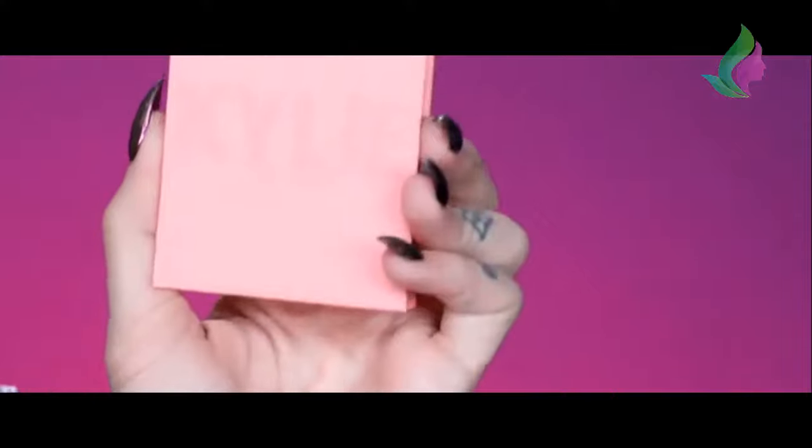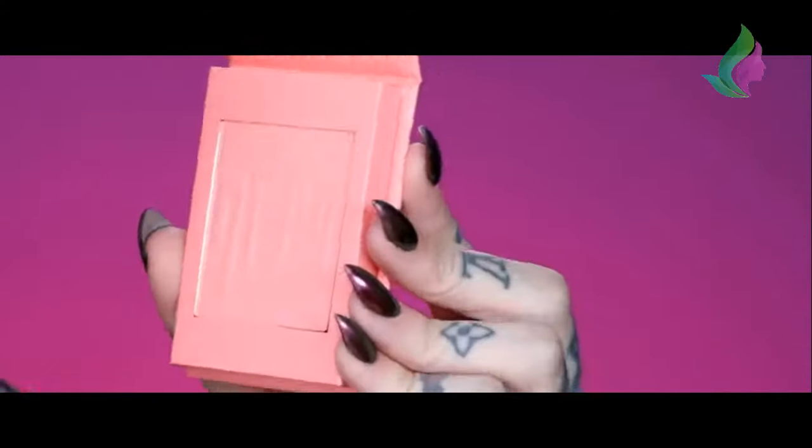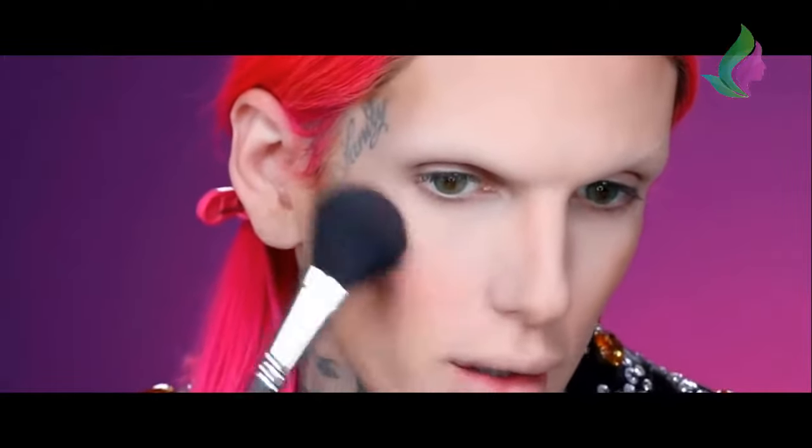For blush today I am going to be using the Kylie Cosmetics Pressed Blush Powder. This shade is called Barely Legal. I'm putting this on the apples of my cheeks. I like this so far because it's buildable - I've dipped in twice now and it looks really natural. I don't like blushes where they're so pigmented it looks like a clown right away. This is pretty.